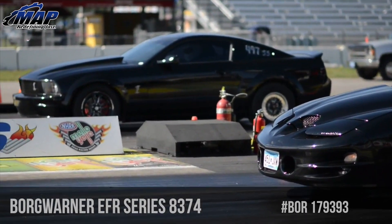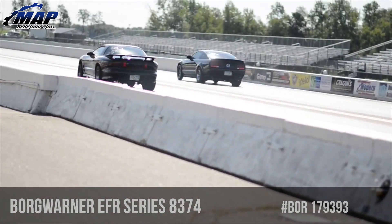And when we say spool fast, we mean it. The torque and response numbers on these turbos are neck-breaking at any boost level.